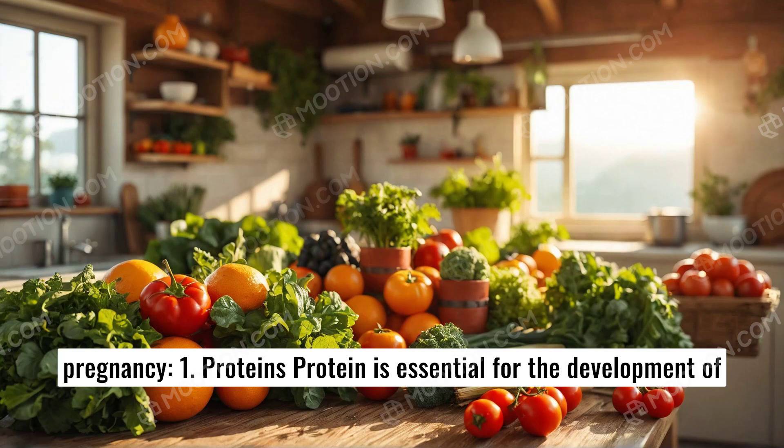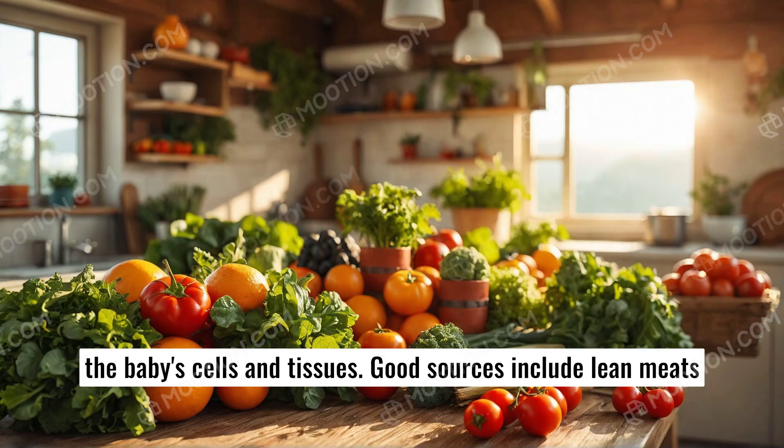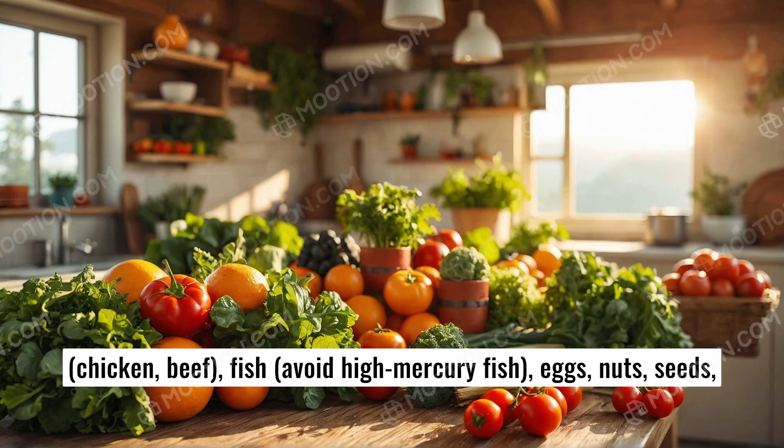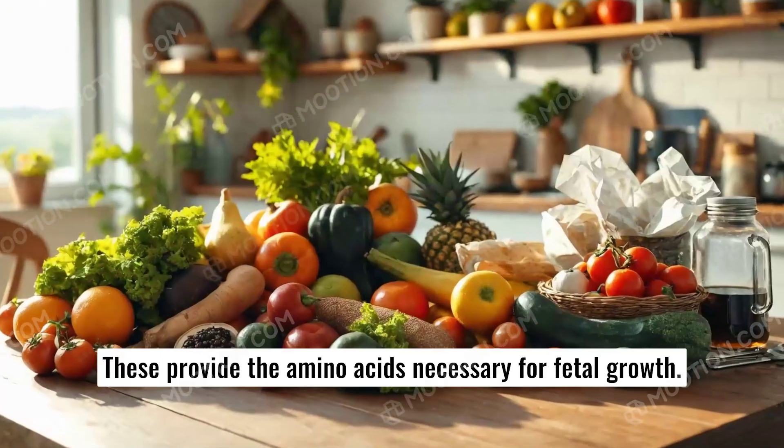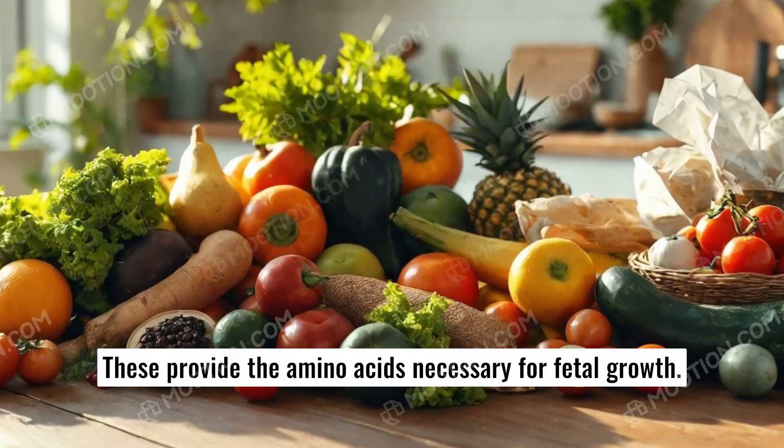1. Protein. Protein is essential for the development of the baby's cells and tissues. Good sources include lean meats, chicken, beef, fish (avoid high-mercury fish), eggs, nuts, seeds, and legumes like lentils and beans. These provide the amino acids necessary for fetal growth.